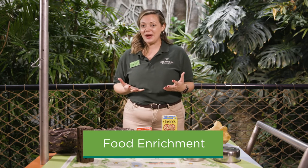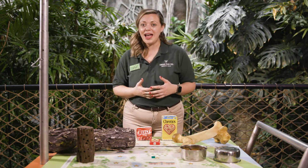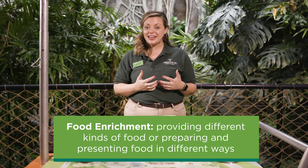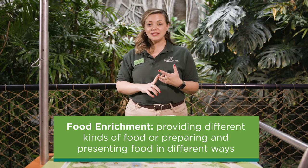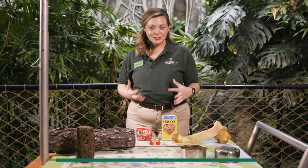There are a couple of different ways that food enrichment can be given to animals here at Lincoln Park Zoo. Food enrichment involves different types of foods and different presentations of foods that are going to make a novel experience, a new experience, or encourage natural behaviors for a variety of species here at the zoo.